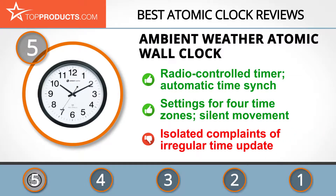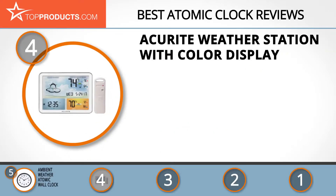On the downside, some users have complained the clock doesn't update the time regularly. Next on our list at number four is the AccuRite Weather Station with color display.